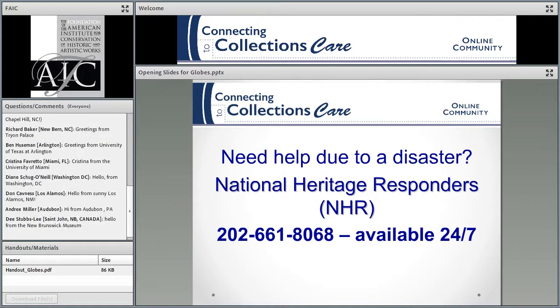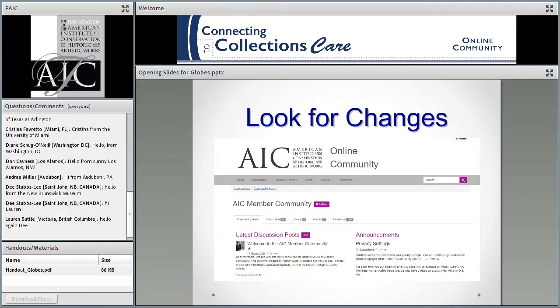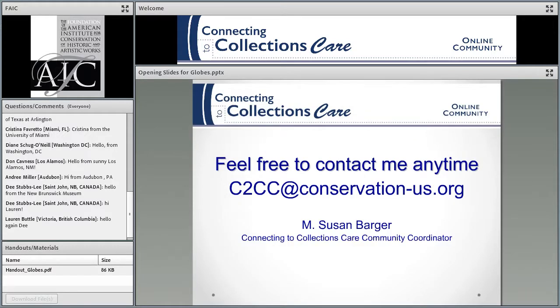If you need help due to a disaster, this is the 24-hour, seven-day-a-week response number for assistance, and feel free to use it. If you have any questions, you can post them on the forum on our website — you can register, post a question, and get answers from conservators. But this is all going to be changing over the summer; our forum is going to move to the FAIC's new Higher Logic platform. If you're already registered, you'll show up and can opt in or out. You can always contact me at this email address.